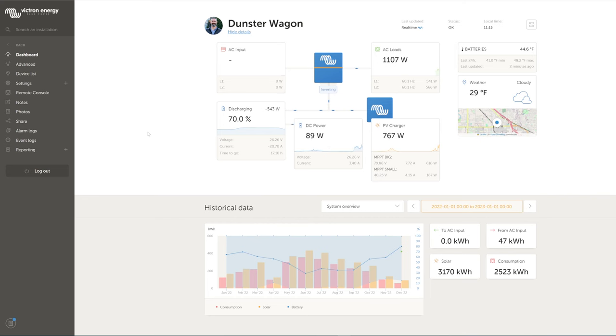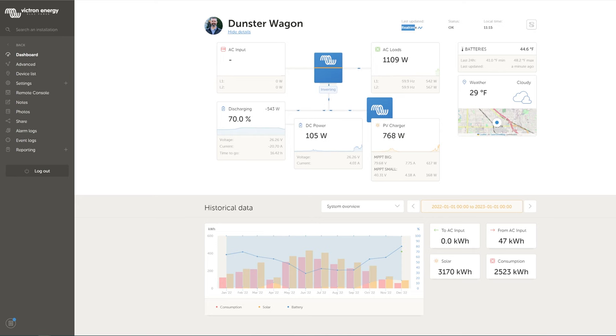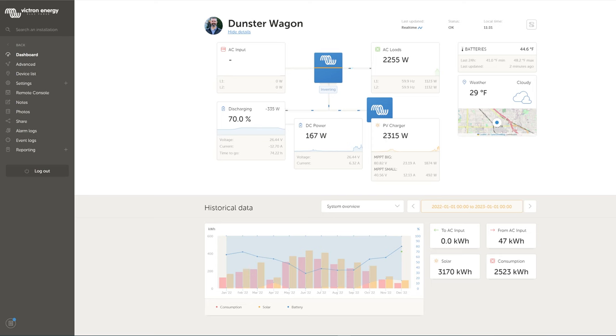This is the Victron monitoring portal connected to the Cerbo GX in my trailer through Wi-Fi. It's showing real-time data — it's actually connected to the trailer right now. The PV charger here represents the solar panels: 2,650 watts of solar on the roof of the trailer. Right now it's producing pretty well. It's currently 33 degrees outside on March 2nd, which gives you an idea of the sun angle.